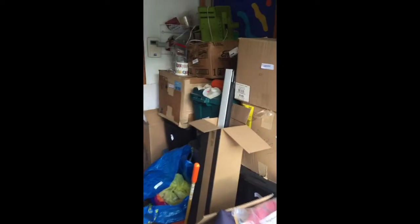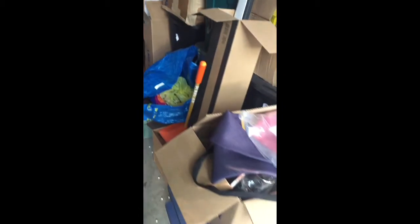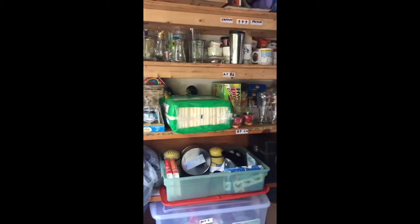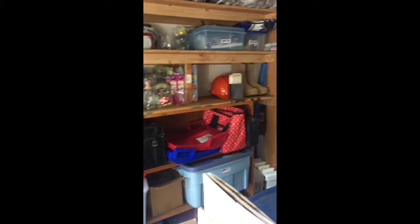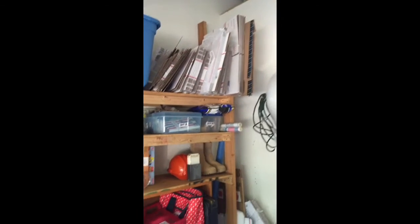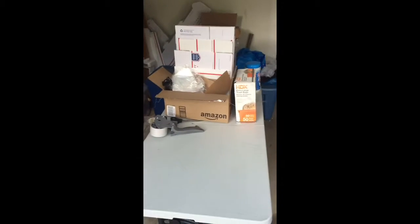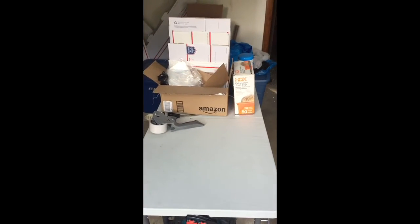Over here is a bunch of unlisted inventory and inventory that is going to be given to a yard sale. Over here is more of my listed inventory. And then up top I have a bunch of shipping supplies.